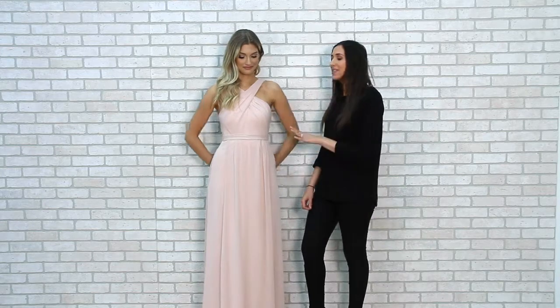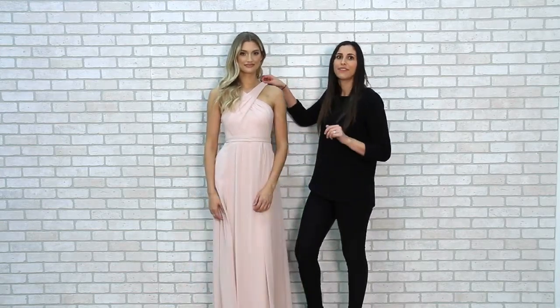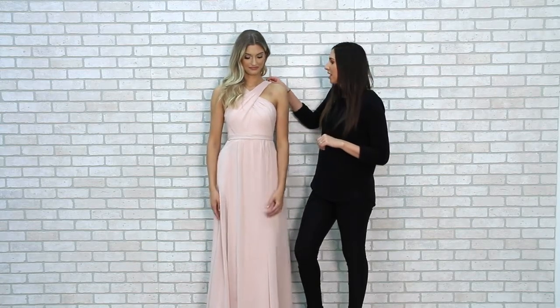Hi, I'm Danielle and welcome to Kennedy Blue. The Kennedy Blue Bridesmaids Dress Stella has a super unique crisscross neckline that's incredibly flattering and is a style that all of your bridesmaids are sure to love.